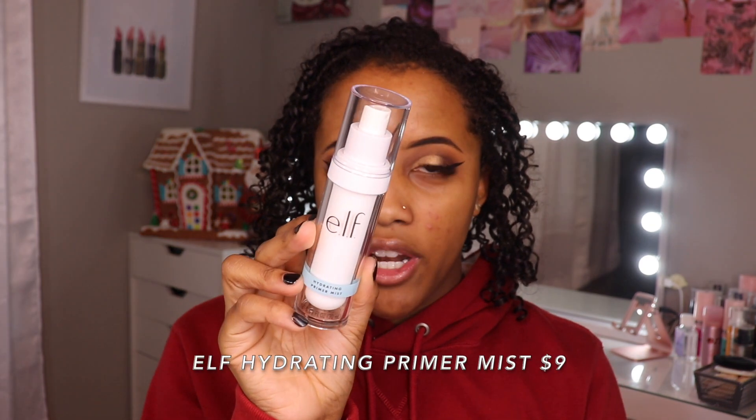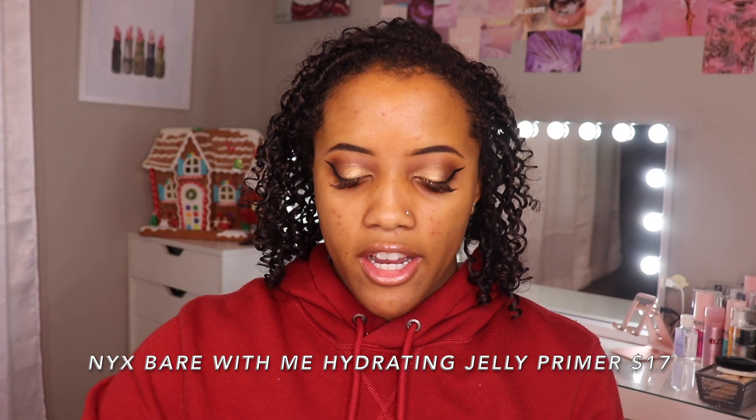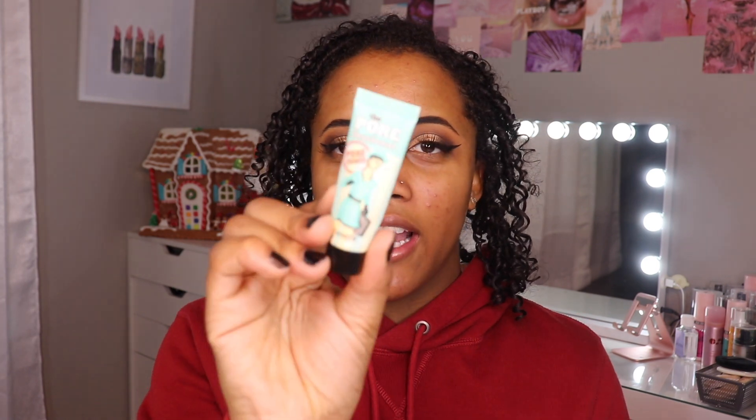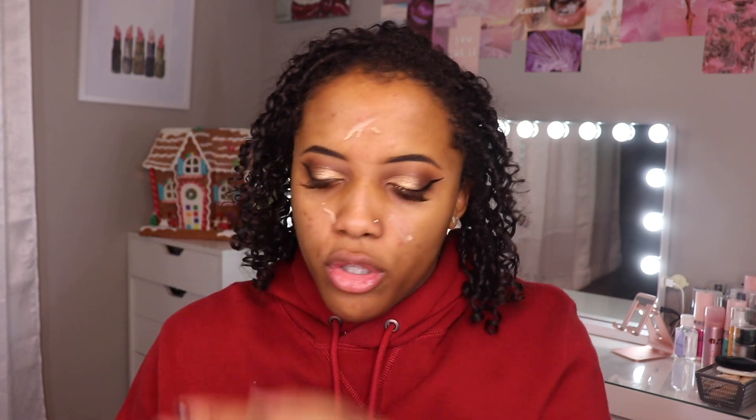We are ready to start day four. Already did my eyeshadow. Today for primer mist I'm going to go ahead and use the e.l.f. hydrating primer mist. Right after that I'm using this NYX Bare With Me Hydrating Jelly Primer as my hydrating primer. This stuff literally feels like jello. I like this too because it's hydrating but it also gives a little bit of tack to the skin. I want to go ahead and use the Porefessional Pore Rescue today — this is the original formula. This is very similar to the NYX Pore Filler; it's just a little bit thicker in consistency. Well that was all for nothing because I still have product in here — maybe we can empty it out tomorrow.